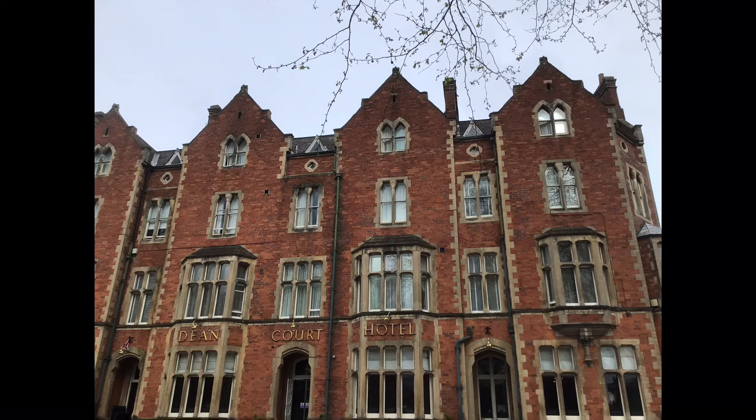We went for three nights and stayed in the Dean Court Hotel, which is opposite the Minster. I did my nurse training in York many moons ago, so I know it really well. We had a lovely time. We also went to the Viking Loom, which is a craft shop. It used to be near the Minster but it's now out of town, so we went there on the way home.